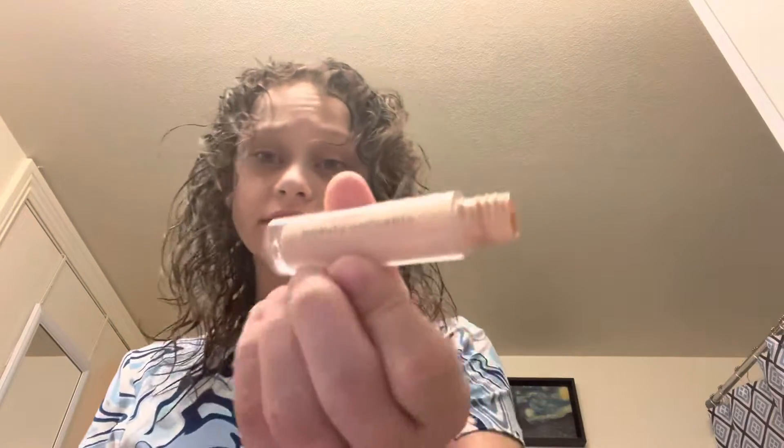For makeup I don't really do a lot. I start off with the Beauty Concepts concealer — I put it under my eyes and on my acne, then blend it in with a brush.